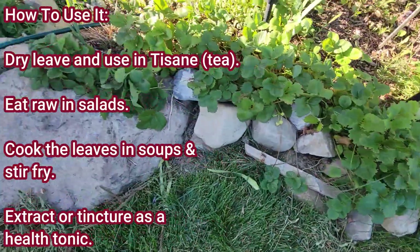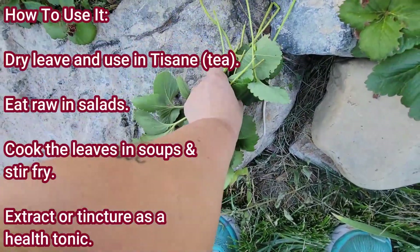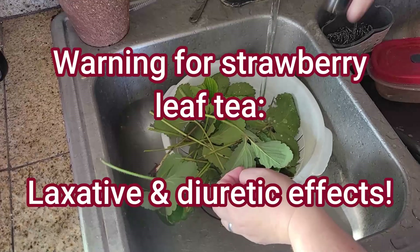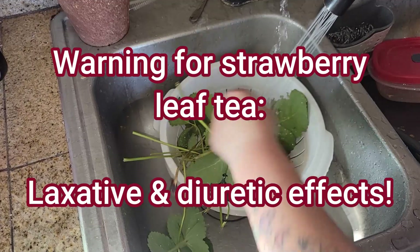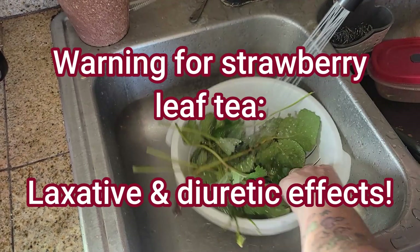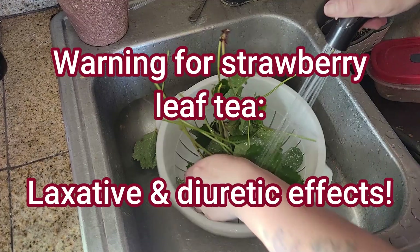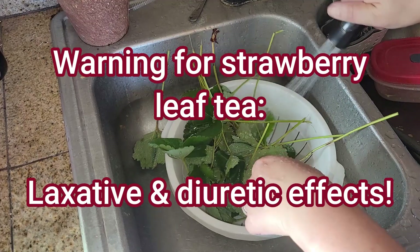Ways to use the strawberry leaf: dry them and use them in a tisane, also known as a tea. Eat them raw in salads. Cook the leaves in soups and stir fries. You can also extract oils from them. Use them in tinctures as a health tonic. Warning for strawberry leaf tea: it does have the potential for laxative and diuretic effects.